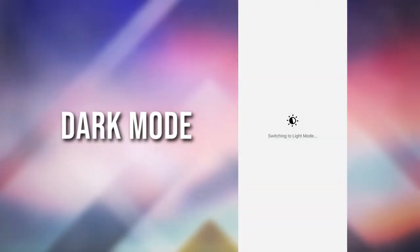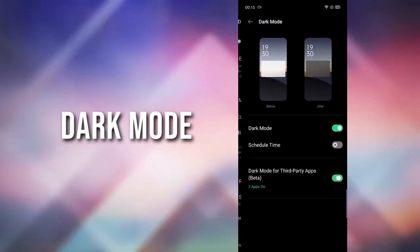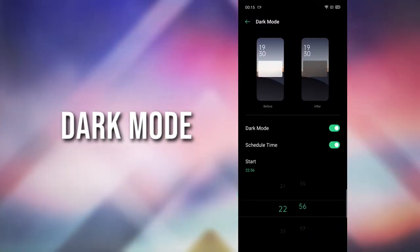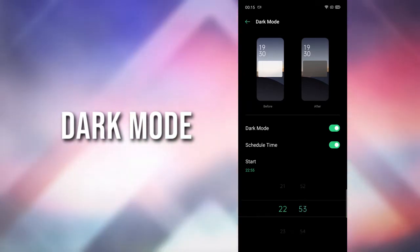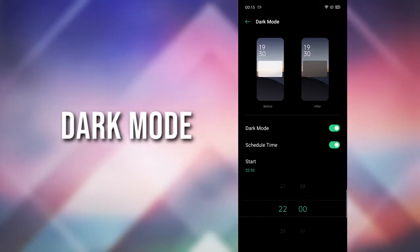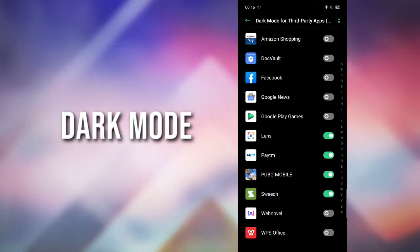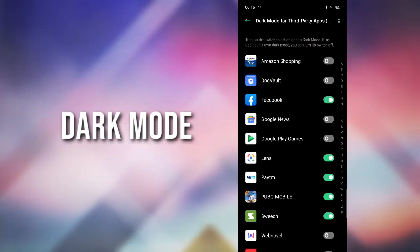There's a new dark mode. You can schedule the dark mode to enable automatically whenever you want. You can also force dark mode on apps which don't support dark mode yet.